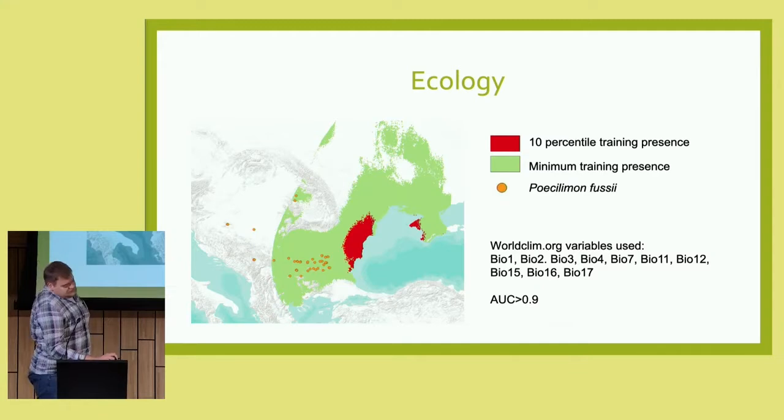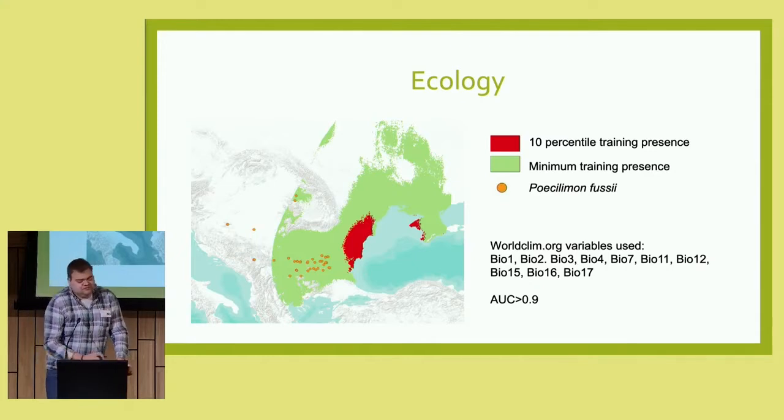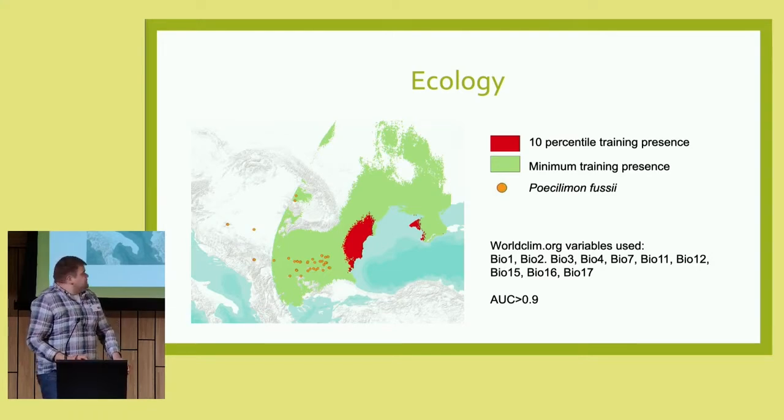Here in red we have the 10% training presence, and in green the minimum training presence. We can say that the 10% is really concentrated in northeast Bulgaria and Romania, while the occurrence points of Petsilimon Fusi do not correspond to the 10% region of Petsilimon Ukrainicus — they do not fit this region. So, despite these results not being conclusive, we have some support that there is ecological differentiation in the Petsilimon Fusi lineage.